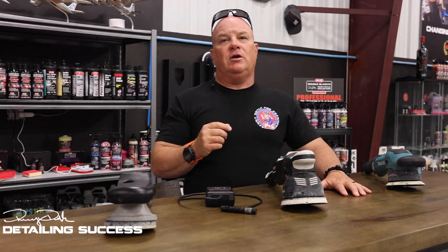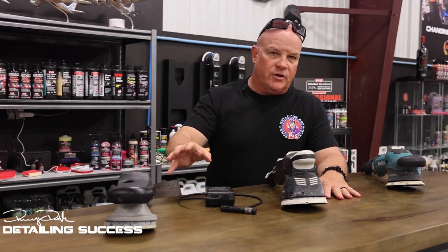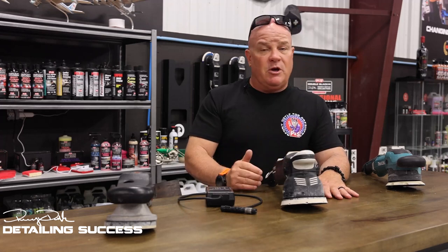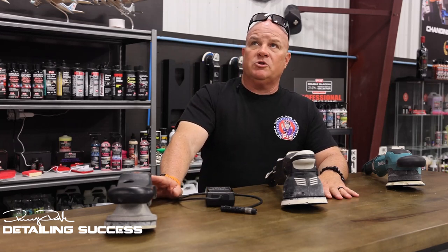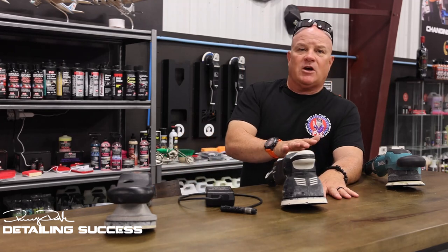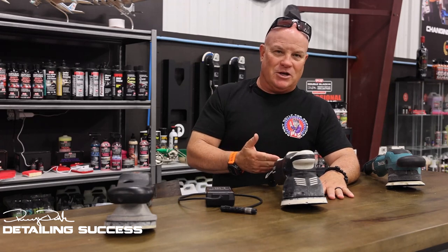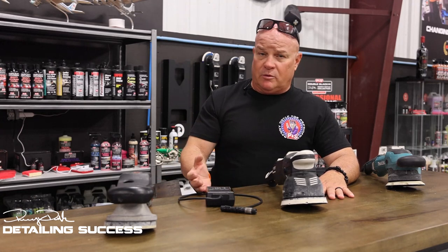Scientifically, that point — I love this tool. Now there are some disadvantages. A lot of people, especially on the Flex, it spins the opposite way from what they're used to. I totally get it. But when it comes to the Makita and Rupes tools, they actually spin the way that you're accustomed to. I detail both right and left-handed, so it wasn't a big adjustment for me. But the first couple hours on it, it does spin the opposite direction, and that's what Flex has stayed with.